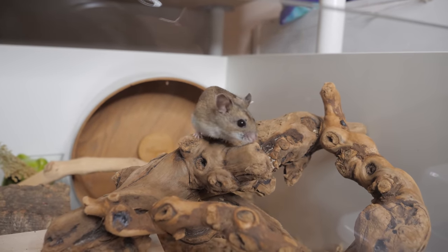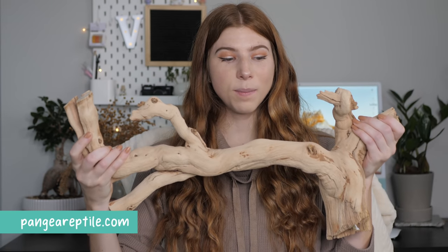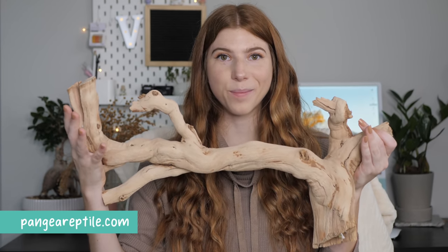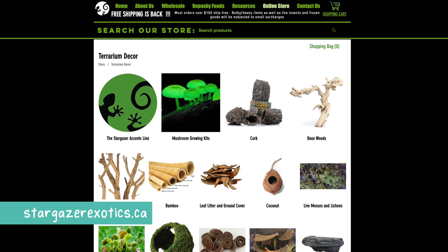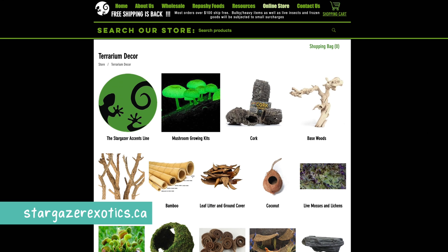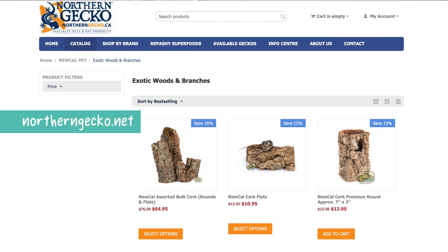One of the biggest things I'm always asked about is where I get my grapevine wood and cork logs. These are all from various shops — for example, one piece of grapevine wood was ordered off Amazon and a big piece was from PangeaReptile.com. I've also gotten grapevine wood and cork logs from Petco, Pet Land, StargazeExotics.ca, ReptilesAreUs.ca, AllReptiles.ca, and NorthernGecko.net.